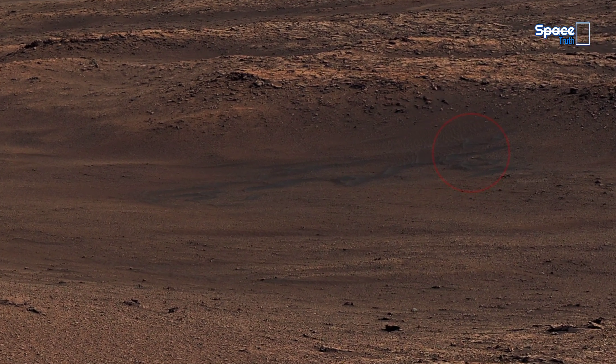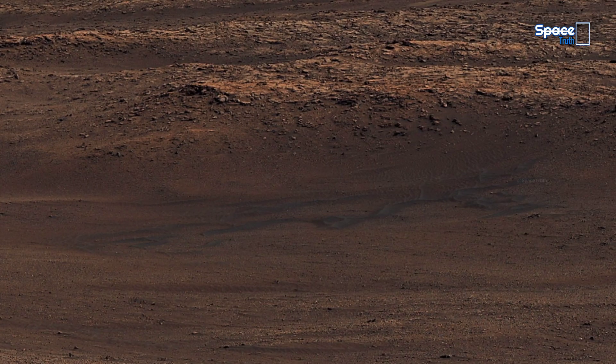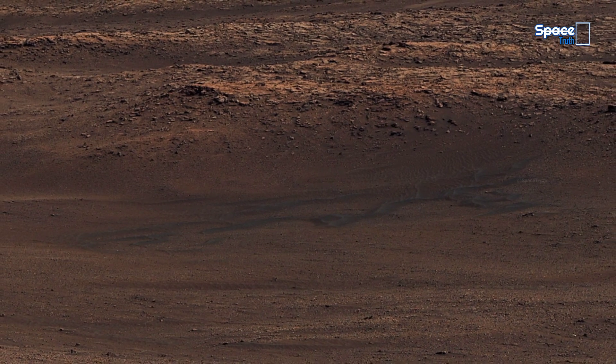Soft shifts in color across the Martian terrain expose a mix of minerals, offering quiet clues that liquid water may once have shaped this world.